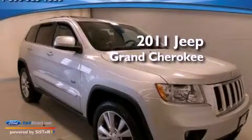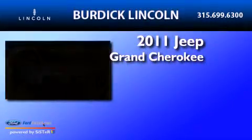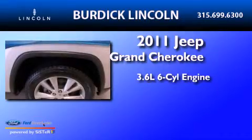This is a 2011 Jeep Grand Cherokee. It has a 3.6-liter, six-cylinder engine and automatic transmission.